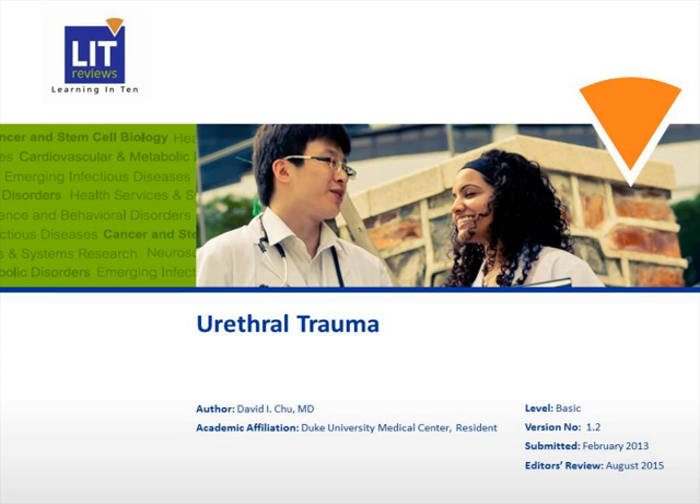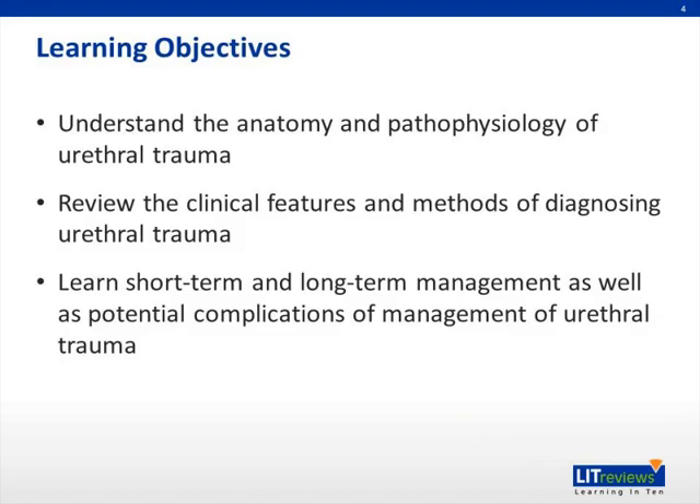Hi, this is Dr. Chu giving a talk on the topic of urethral trauma. To begin, we'll outline basic anatomy, talk a little bit about pathophysiology, clinical features regarding diagnosis of urethral trauma, as well as some management and common complications following treatment of urethral trauma.